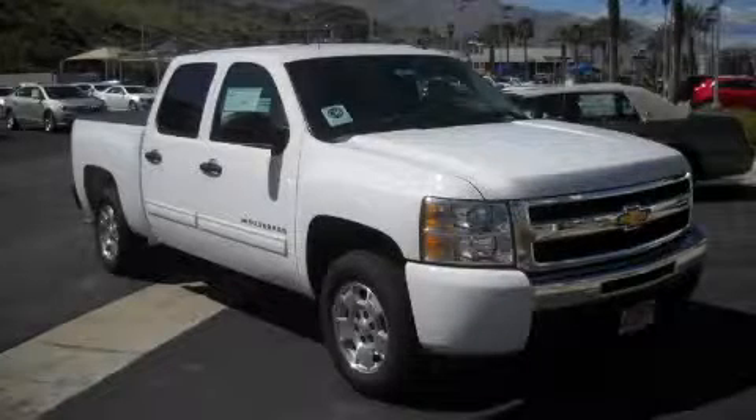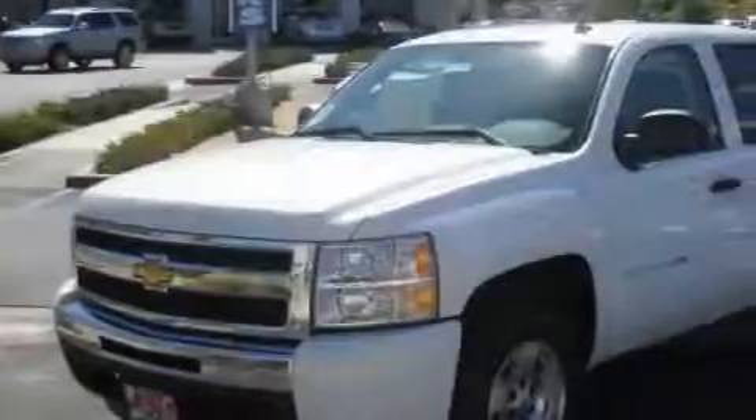This is a 2010 Chevrolet Silverado 1500, made for the job site, the trail, and the town.